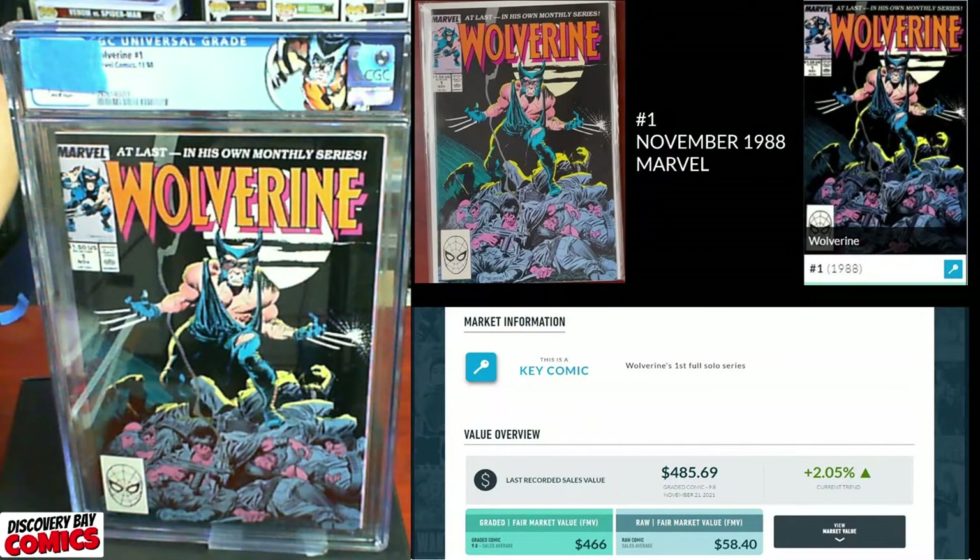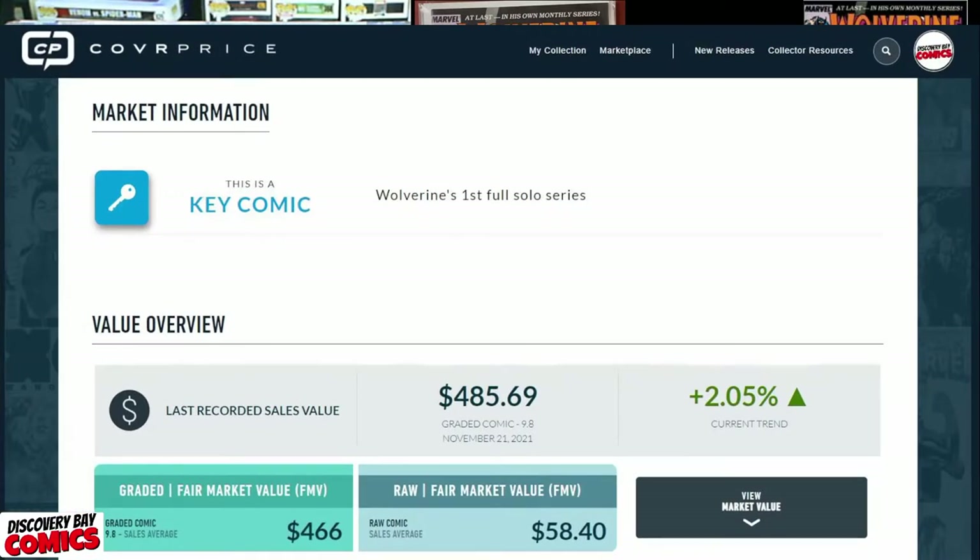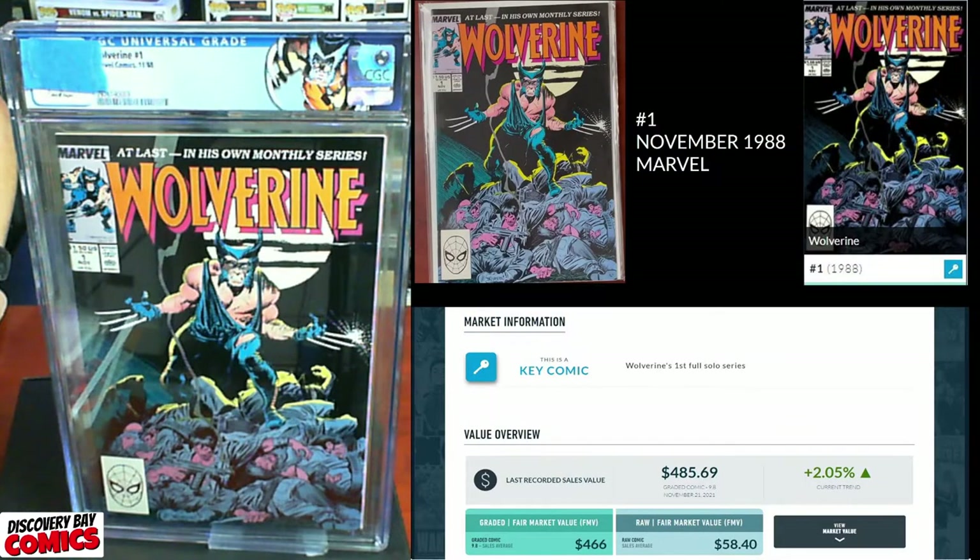Next up, one of my favorites: Wolverine issue number one, originally published in November of 1988 from Marvel Comics. This is a key comic — Wolverine's first solo appearance. The last recorded sale was $485 in a graded 9.8 just two days ago, November 21st. The fair market value on a 9.8 is $466, and a raw comic is averaging $58.40 on the FMV.